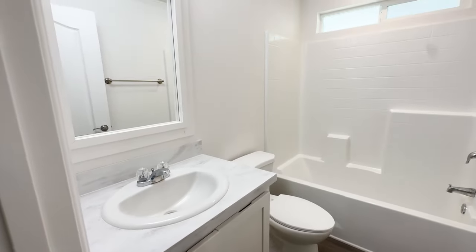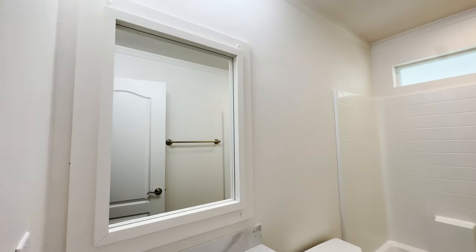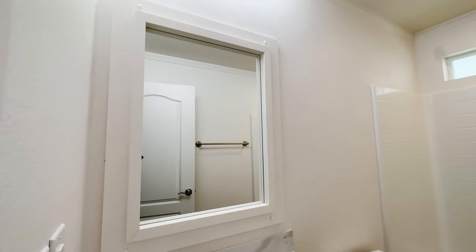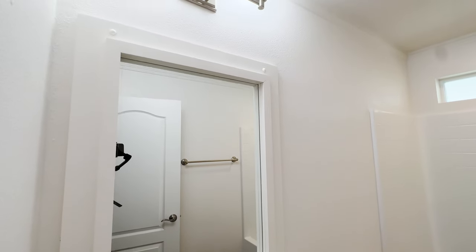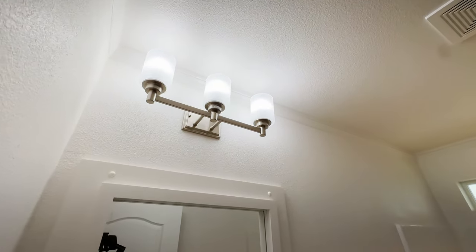Another thing with Silvercrest — look at that mirror trim. Silvercrest always has that nice mirror trim. And take a look at the vanities they added in here — those are standard vanities.